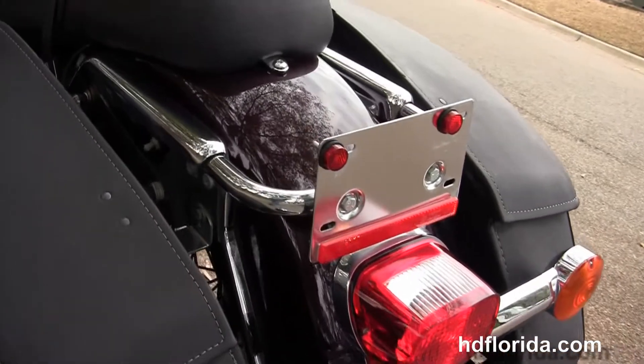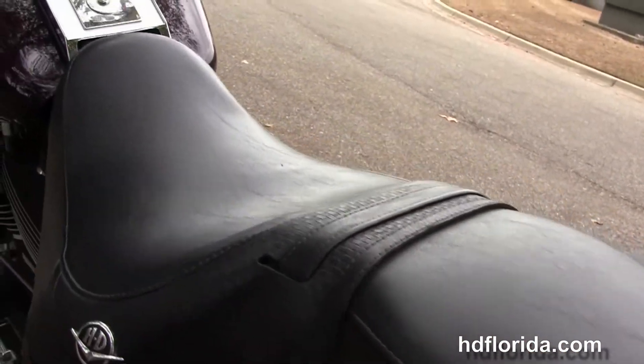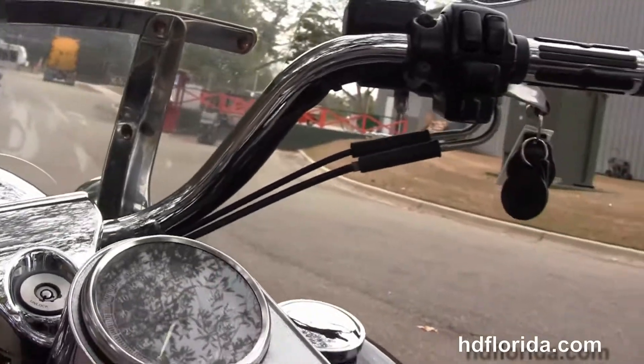The hard leather saddlebags with speed clips, the basket weave inlay two-up seat, chrome tank trim, and the heritage style pull back bars with the upgraded master cylinder cover and chrome Harley-Davidson grips.